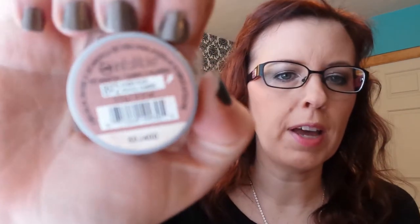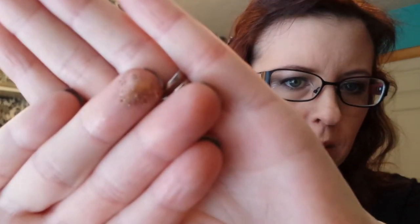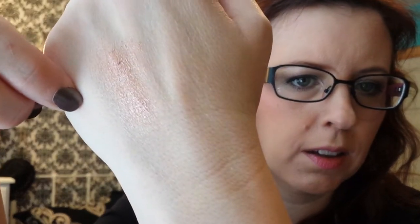Then, an oldie but goodie — this is the L'Oreal Infallible Amber Rush Eyeshadow. This is said to be a dupe for the MAC pigment in Tan. It's just a beautiful rosy gold eyeshadow. You can't go wrong with this eyeshadow. It is so pigmented, so pretty — just gorgeous.